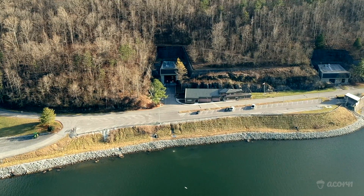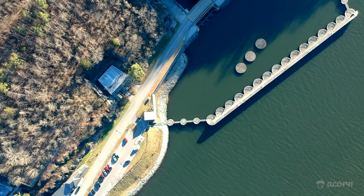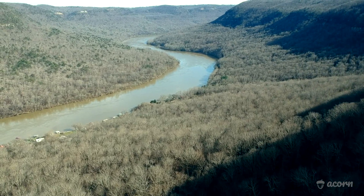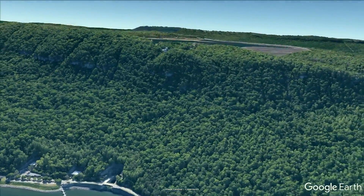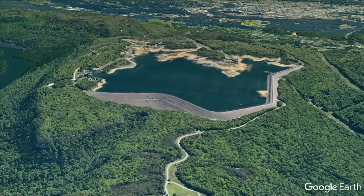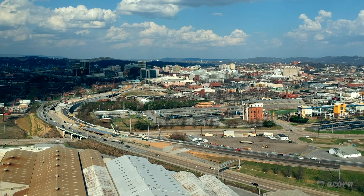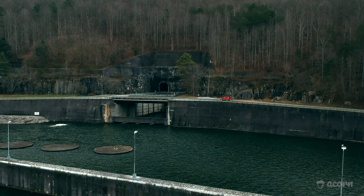To accomplish this, TVA carved deeply into Raccoon Mountain to build a power station and connected it to the Tennessee River just before Nickajack Lake, which is used as a lower reservoir. The facility also tunnels up to the mountain's top, where the upper reservoir was constructed and holds over 400 billion liters of water.